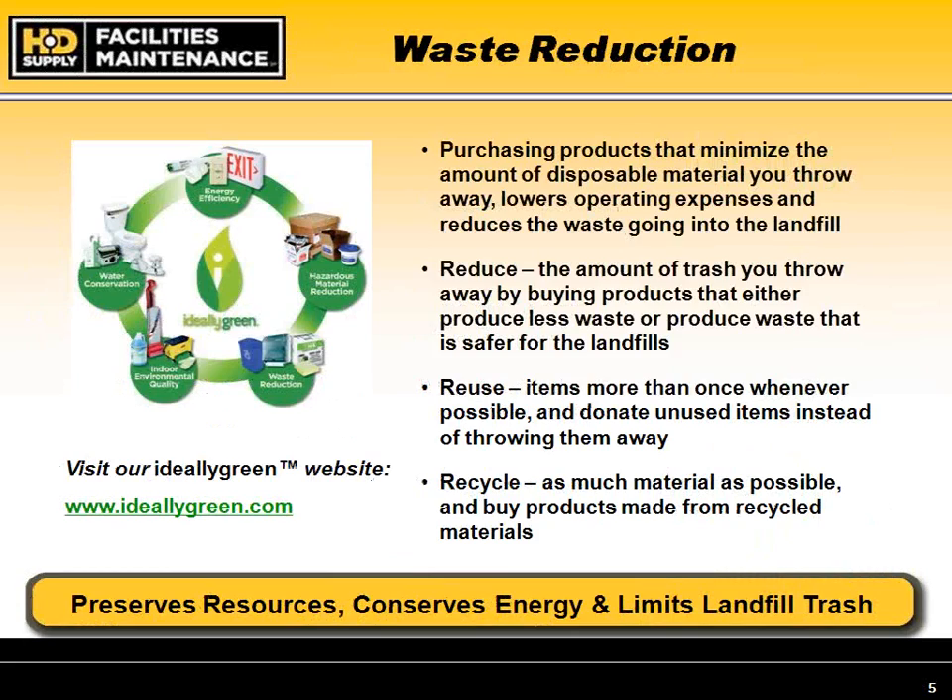Waste reduction involves purchasing products that minimize disposal materials, lowering operating expenses and reducing landfill waste. HD Supply has taken an internal initiative by completely eliminating styrofoam in all of our offices and issuing all employees their own biodegradable coffee mugs. We've gone beyond just selling green products — we practice sustainability internally as well.